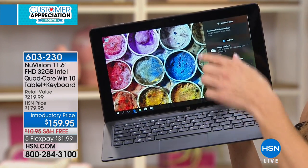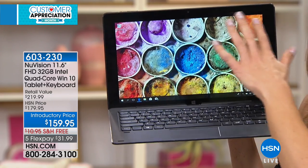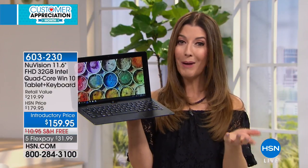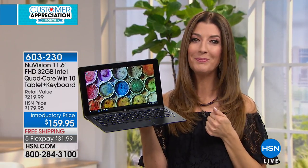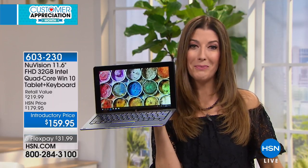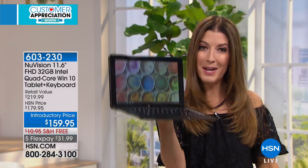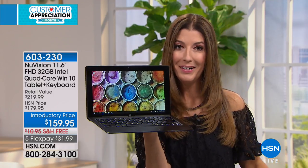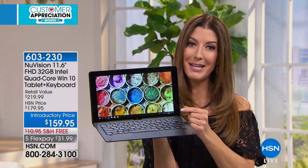You have the touchscreen up here as well, so I love that it's a touchscreen and so affordable. If you're brand new to HSN and you've been thinking about getting a tablet, let me tell you about our number one best-selling tablet of 2017 here at HSN. It was this NuVision tablet. We have a lot of great tablet brands here at HSN, but this is our number one best-seller.